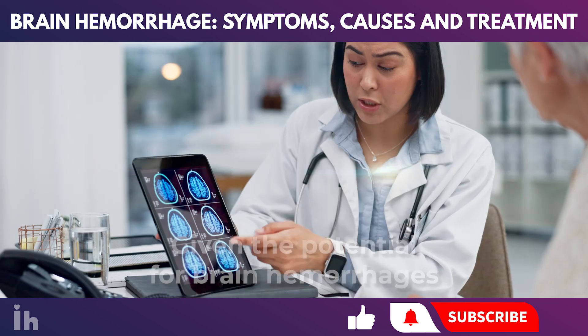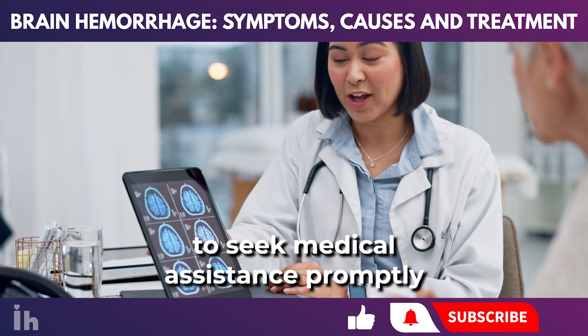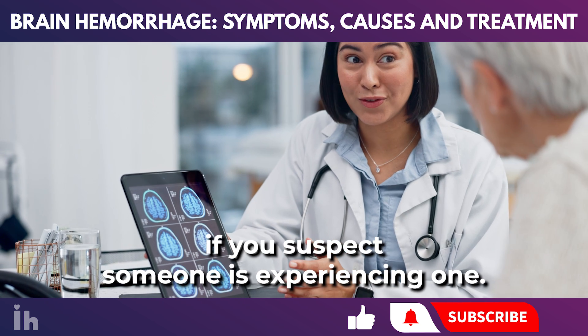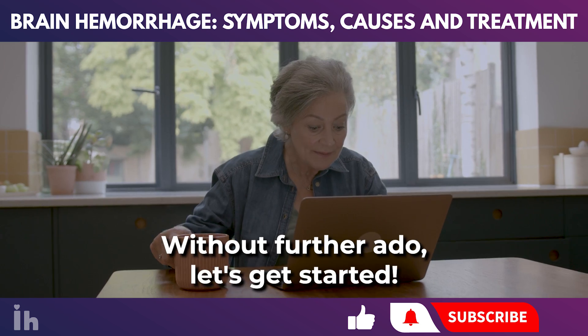Given the potential for brain hemorrhages to be disabling or even life-threatening, it's crucial to seek medical assistance promptly if you suspect someone is experiencing one. Without further ado, let's get started!